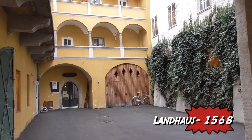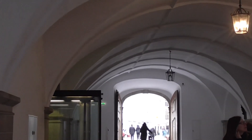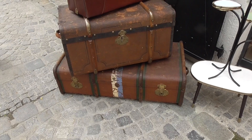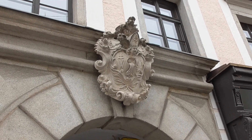What a great old courtyard. This is when suitcases were suitcases. This portal is from 1650.